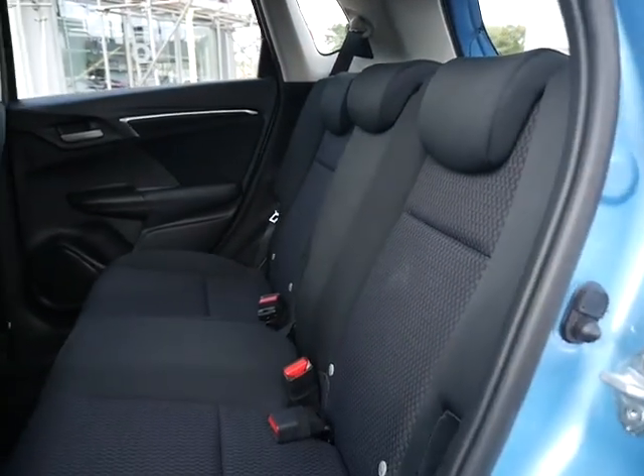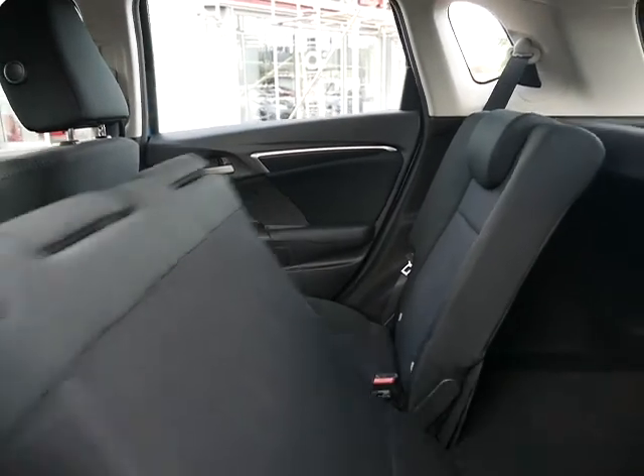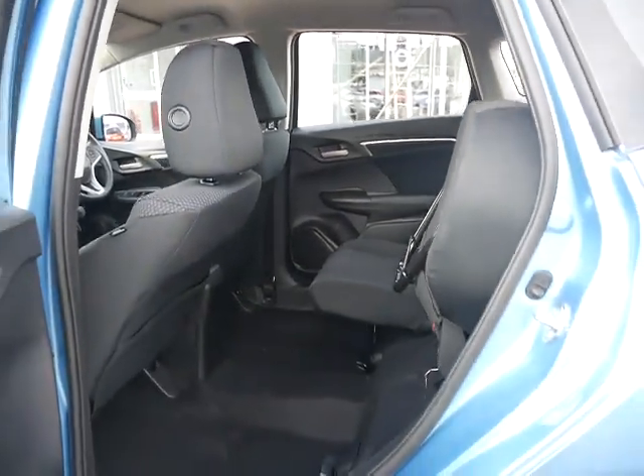The Jazz comes with Honda's magic seats, so it's 60-40 folding, but the base on this also lifts up and locks into place, giving you some valuable height space in the rear of the car.